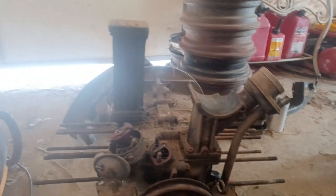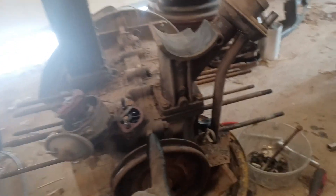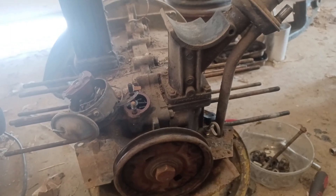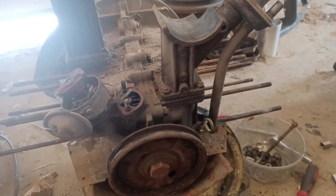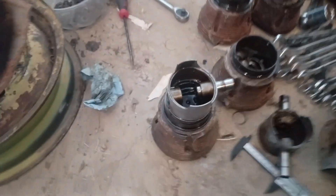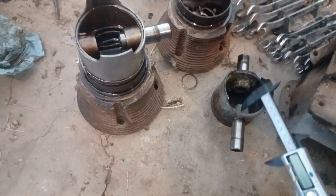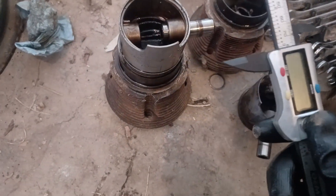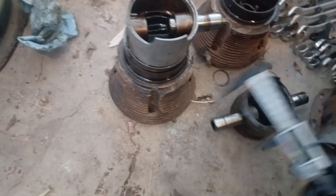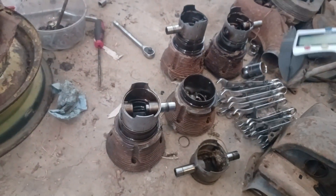I found something out — I was reading the engine code and found out this is actually a 1200 engine, not a 1300. A 1300 would have an F-O there, but this just starts with a 9, 1, 4, 4, 4, and then something else — 85. I was looking at that because I have an extra set of 1200 pistons sitting around. I measured these and they came out to be about 77mm, so I have pistons and cylinders that'll work for this engine.